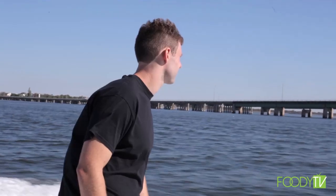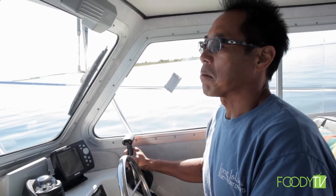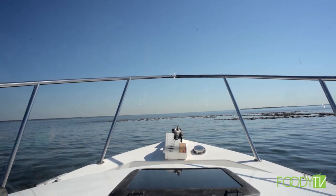And get going we did — a short 10-minute boat ride out to Rick's oyster farm. Boats, sun, fresh air, oysters. Sign me up. The life of an oyster farmer isn't so bad after all.